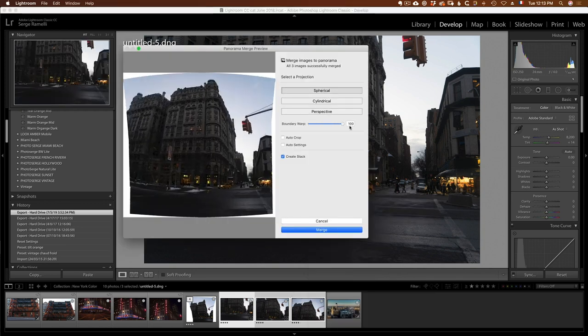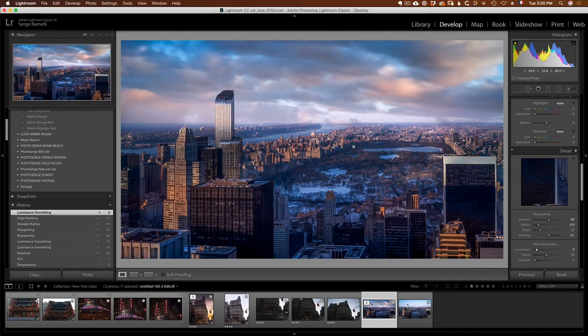We are then, in no particular order, gonna do this beautiful shot of Central Park with beautiful sky replacement.